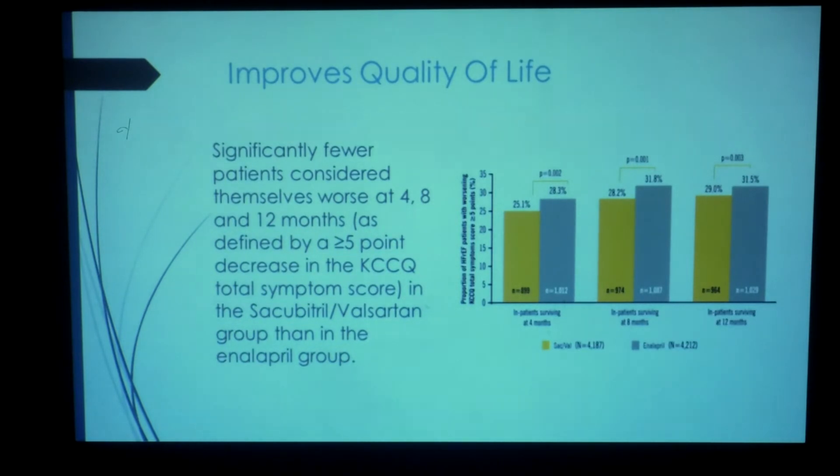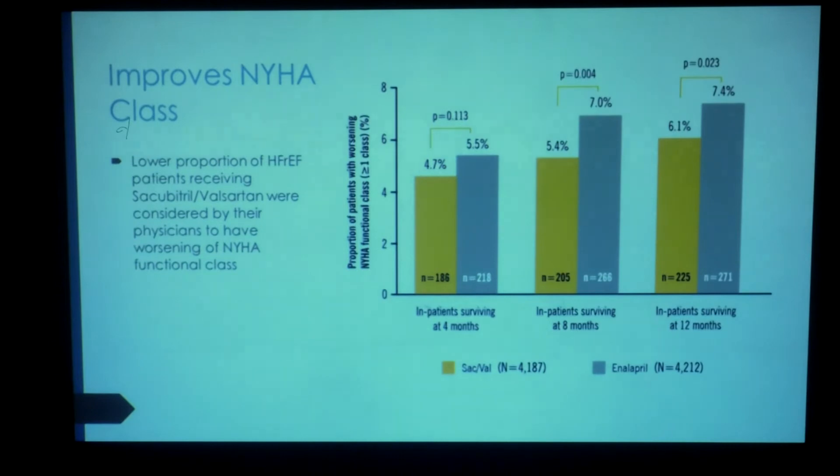They also looked at improvement of quality of life, evaluating patients surviving at 4, 8, and 12 months using the KCCQ score. There was a significant improvement in all quality of life scores early on with sacubitril and valsartan combination treatment. They also looked at NYHA class — a lower proportion of patients receiving this medication were considered by their physicians to have worsening of NYHA class, and patients actually did a lot better at 4, 8, and 12 months.